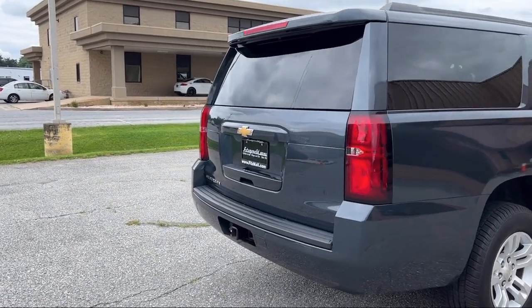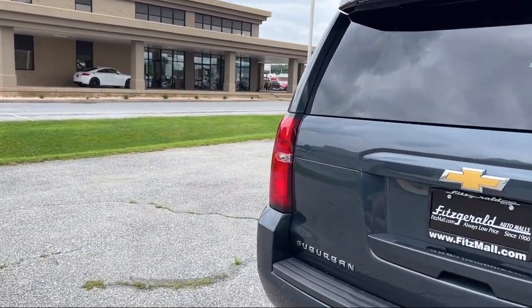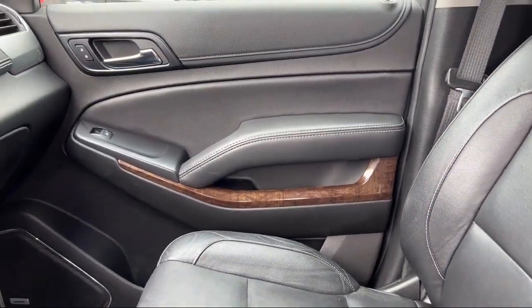Audio Touchscreen Display, Steering Wheel Mounted Cruise Control, Center Front Console with Armrest and Storage, Power Windows with Safety Reverse, and much more!